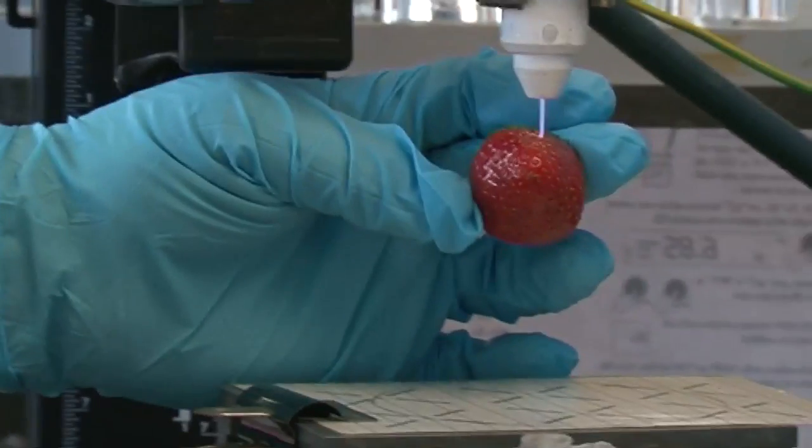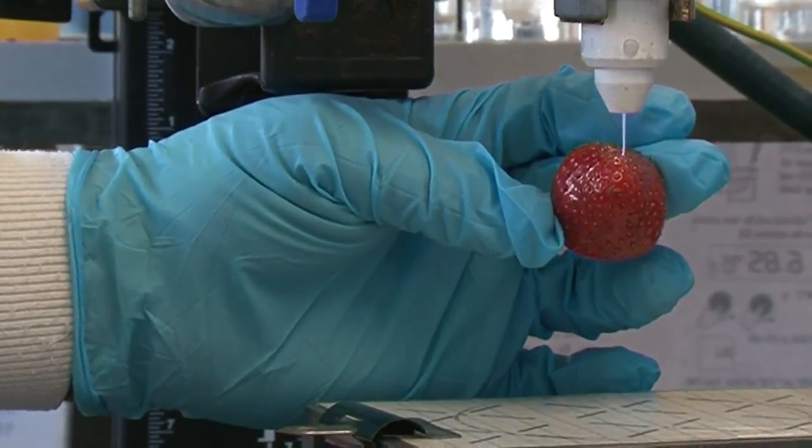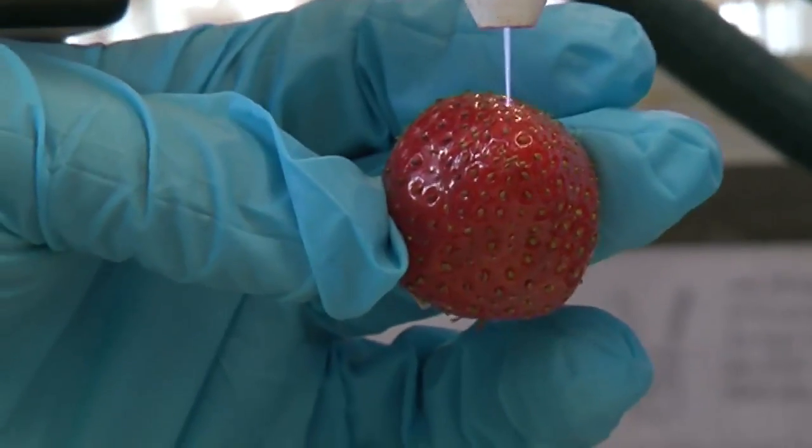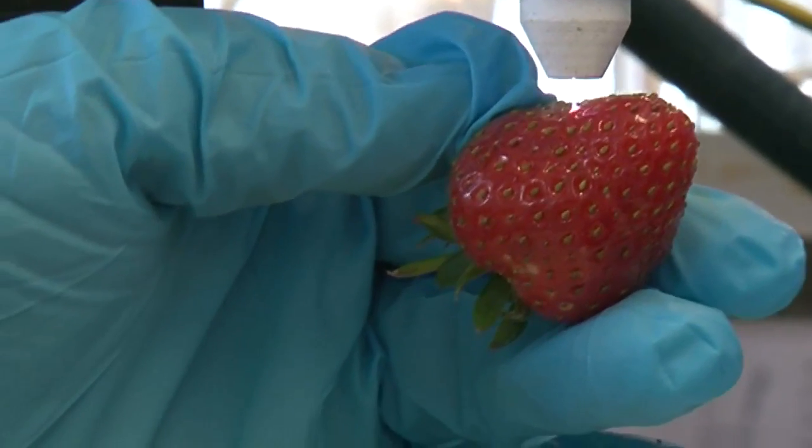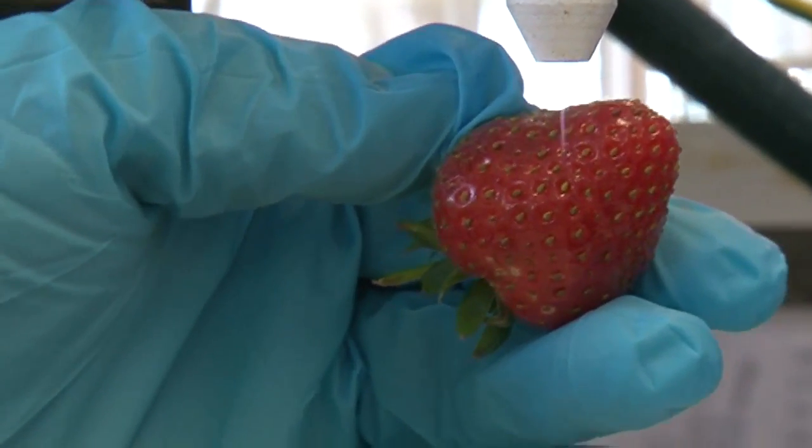So if I was a little fungi living on that strawberry, right now it would be carnage. In fact we've done some studies with bacterial spores which are much tougher even than fungal spores, and it basically blasts them to pieces.